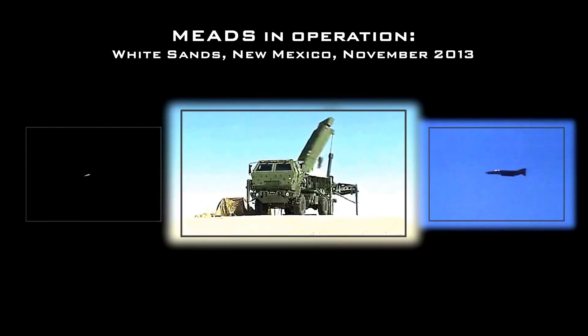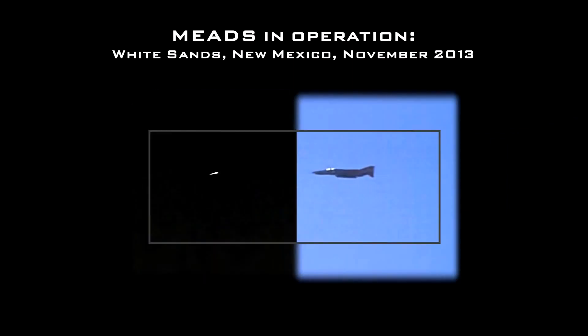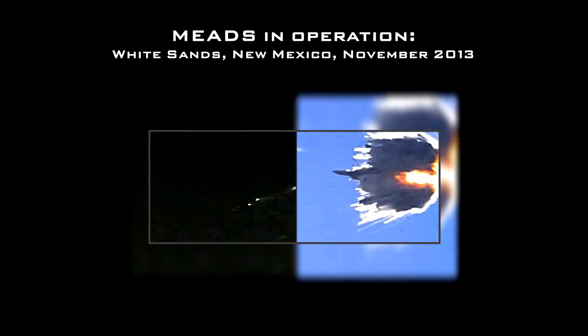Three PAC-3 MSE missiles are simultaneously fired from the launcher. The MFCR guides the missiles to the targets. Both targets are destroyed with direct hits.